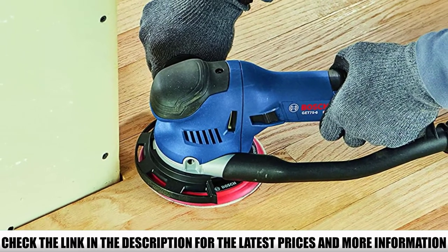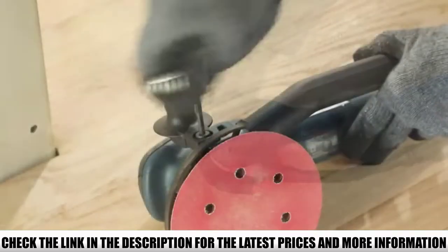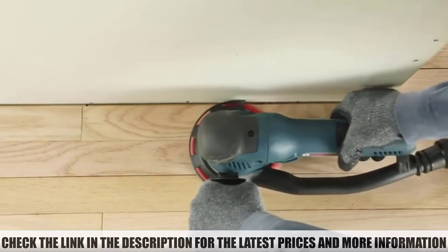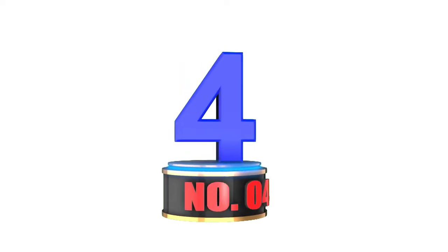If you're a trim carpenter, cabinet maker, or you specialize in installing wooden floors, this is one of the best units you should have with you. To get it working at its highest level, you should get a good vacuum cleaner installed and connected to it, especially when removing large amounts of stock.